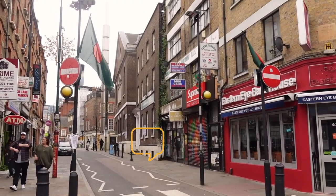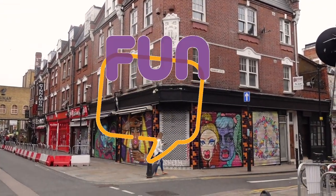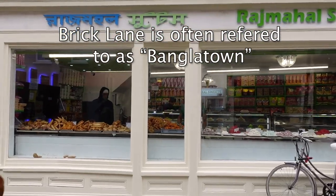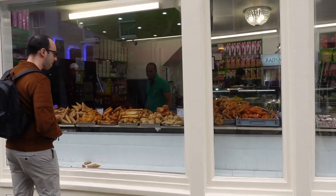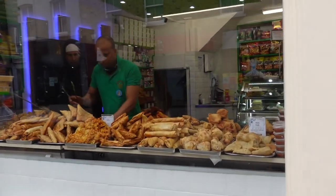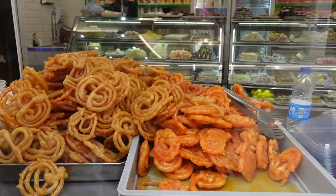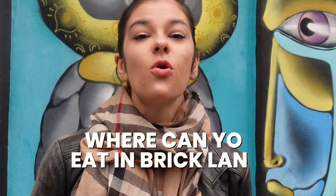Let me hit you up with a fun fact: Brick Lane is often referred to as Banglatown by Londoners because it has been a major home and community for immigrants from Bangladesh since the late 20th century. One of the most interesting things I've seen so far is that they have special funeral services, their own bank, their flags all around — and it really feels like Chinatown, but for Bangladesh.